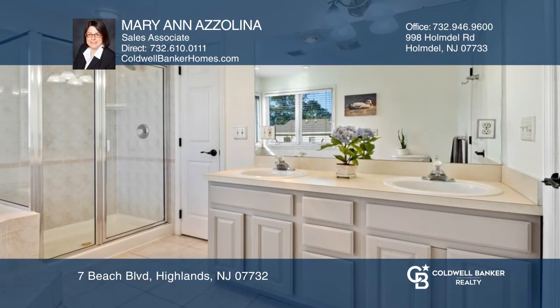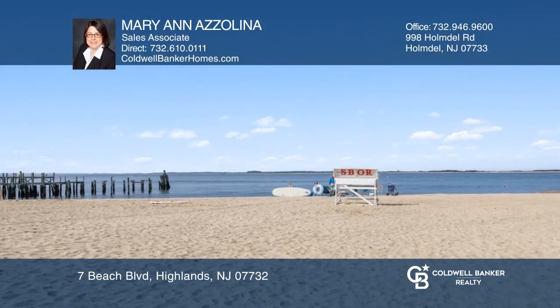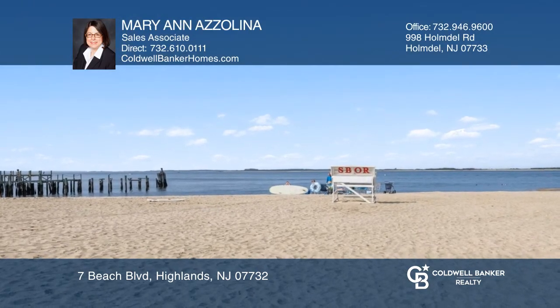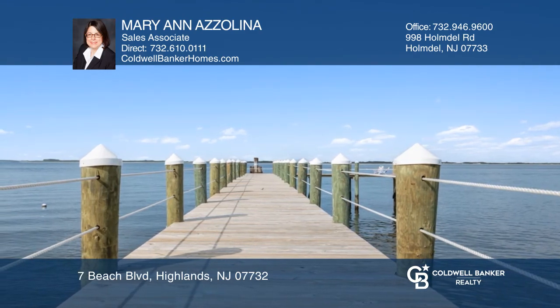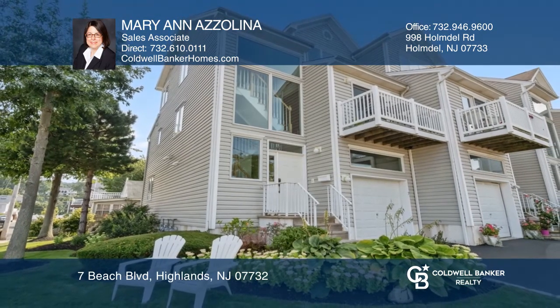The master suite has a sitting area and jacuzzi. Landscaping finishes the complete feeling of the home. The property includes a private beach and a new dock. Marianne Azelina is ready to show you your new home.